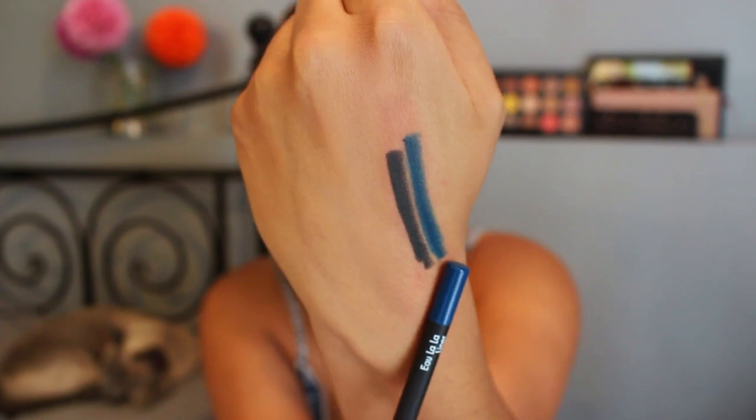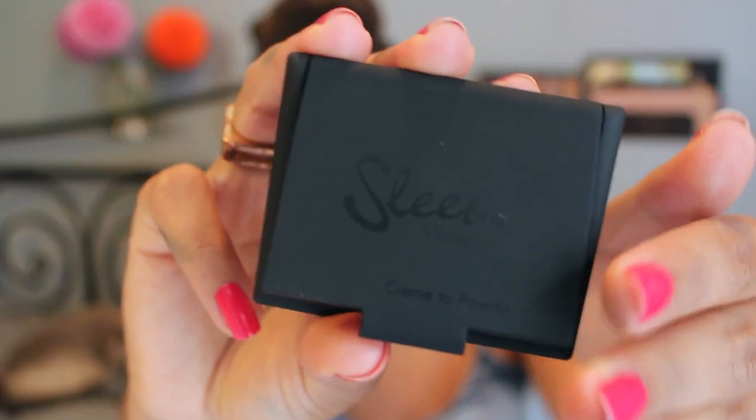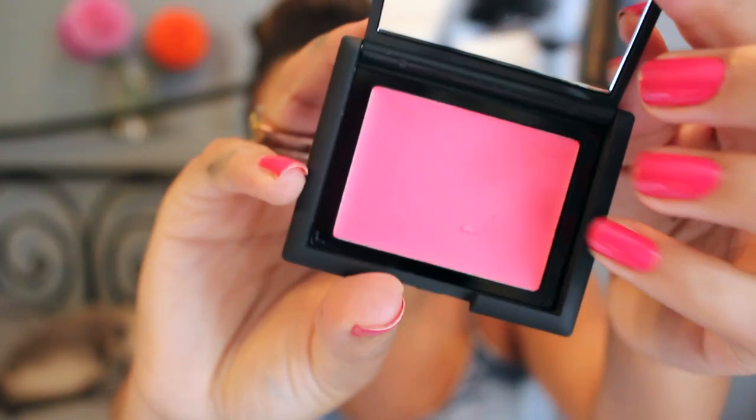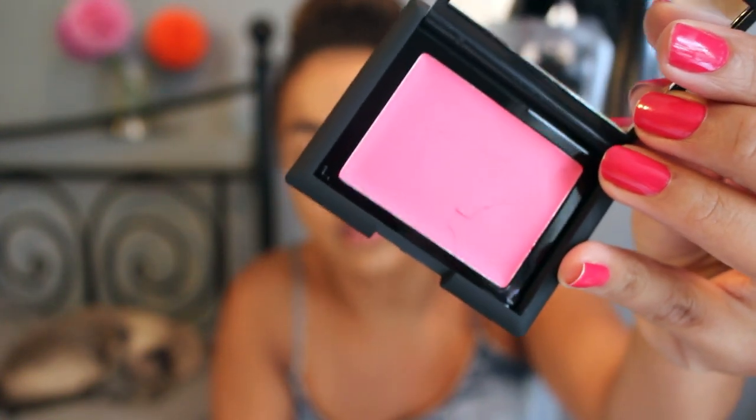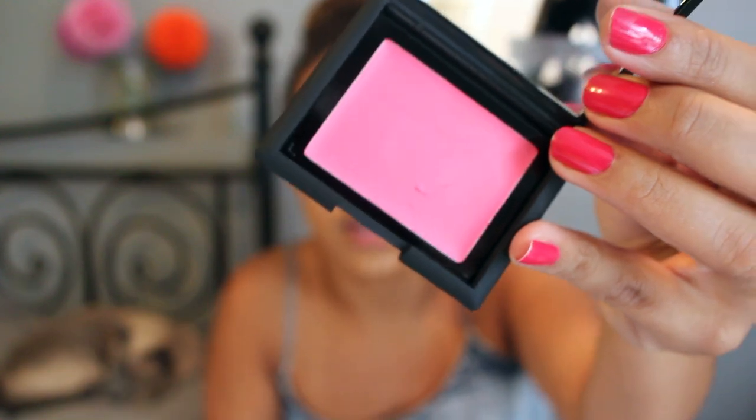The last thing they sent along is their brand new cream-to-powder blush. I've never tried one of these, but I do love Sleek blushes in general — they're some of my favorites. The packaging is gorgeous, and the color is Pink Peony. This is a cream-to-powder blush that's still supposed to give you a bit of a dewy finish. It does feel pretty emollient, but it is a gorgeous bright pink color. Now I'm going to go ahead and put this all on my face and let you know what I think.